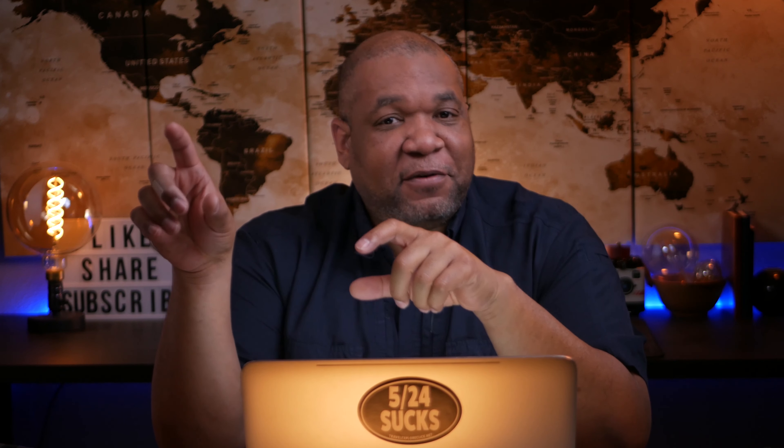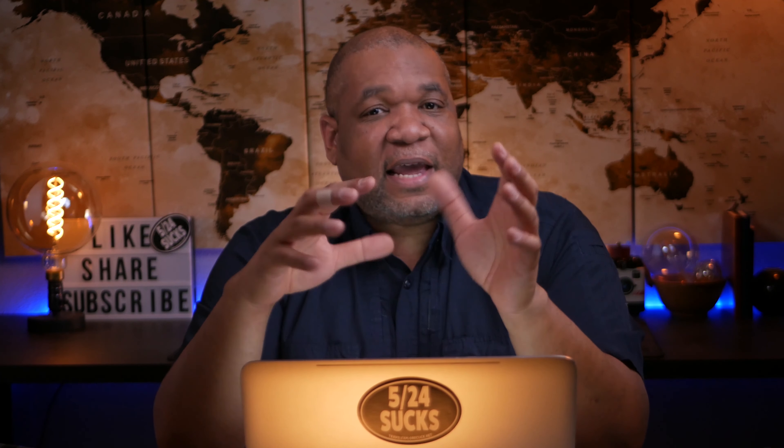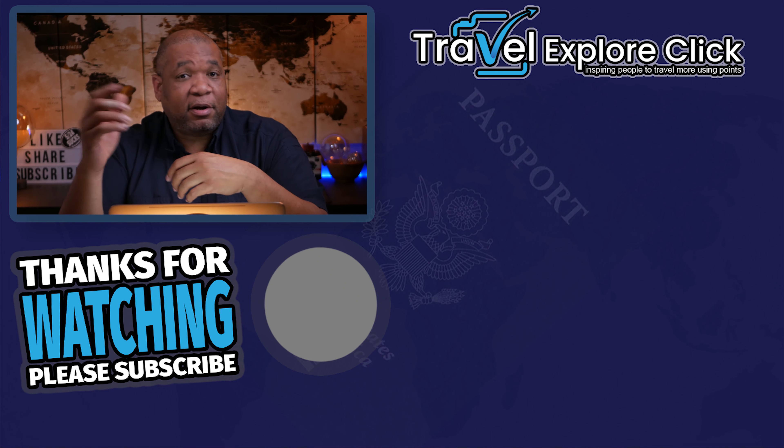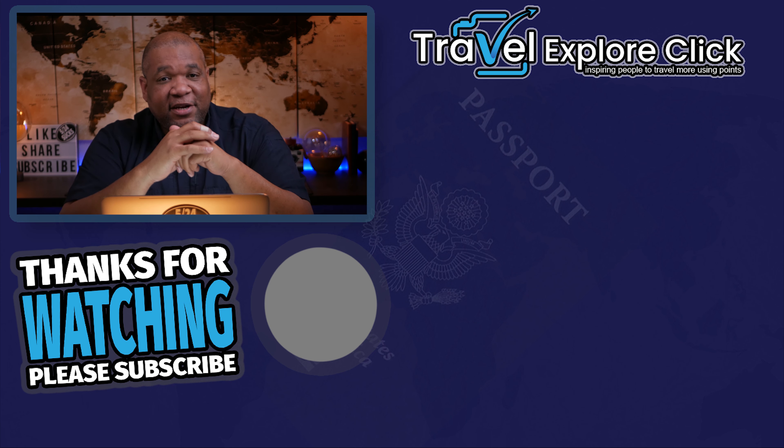I don't personally have either of these cards — I have the business versions, the Chase Ink Unlimited and the Chase Ink Cash. If I were choosing between these two, I'd go with the Chase Freedom with rotating categories. I like the fact that you get five points per dollar spent and can really maximize those points each quarter. I very rarely use my Chase Ink Unlimited because I can always find ways to maximize with other cards. More importantly, I want to know what you guys think — which card would you get? Let us know down below. If you liked this video, give me a thumbs up, subscribe for more, and check out these other videos for more great content. Talk to you later, bye!